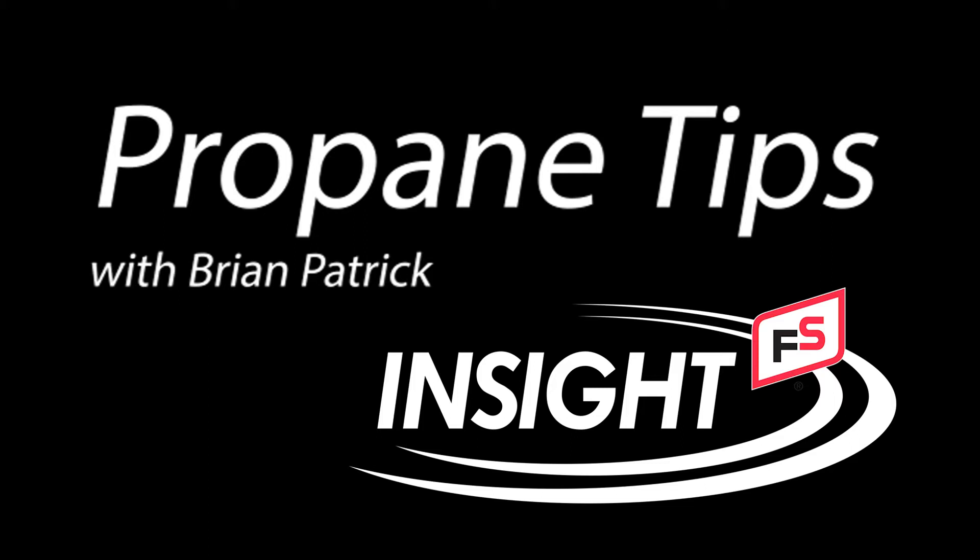Hello everybody, this is Brian from the propane department at InsightFS with a tip about checking to see how much gas is in your tank.